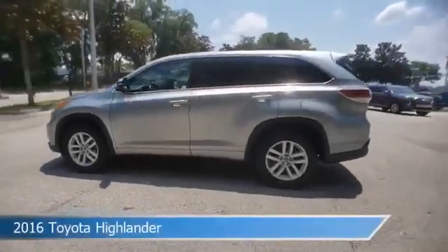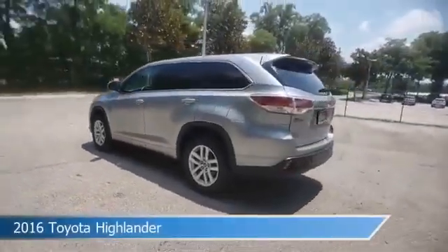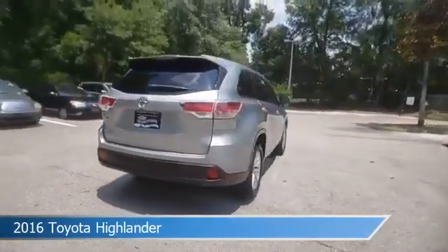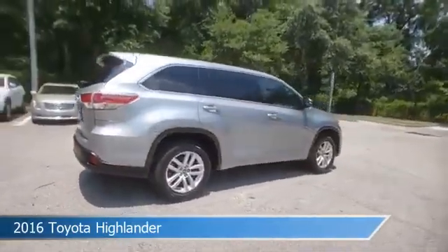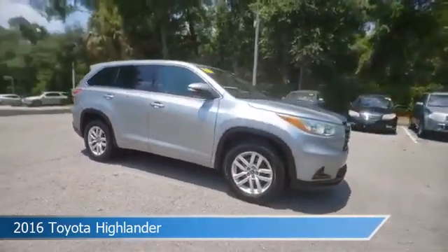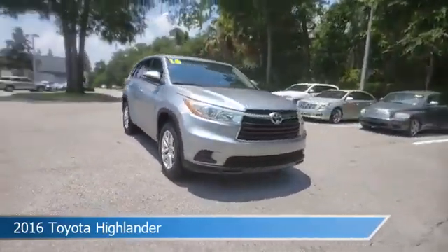Take a look at this 2016 Toyota Highlander, equipped with an automatic transmission in Silver Sky Metallic. This car comes with some great features including alloy wheels, power door locks, anti-lock brakes, audio controls on steering wheel, and more.